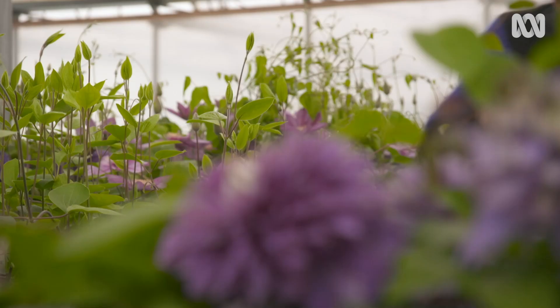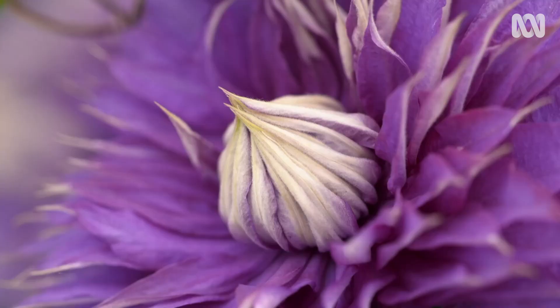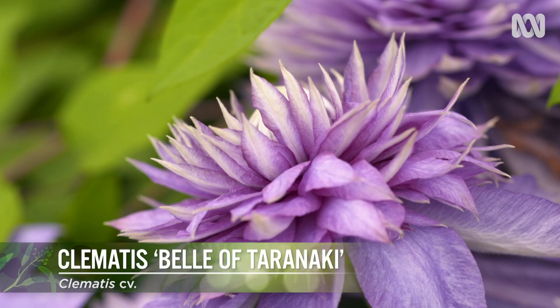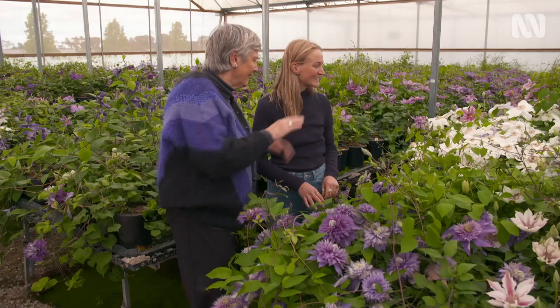Wow, this is a different form. What is it? It's Belle of Teranaki, which is a sport of Multi-Blue, so it's just a lot more double than Multi-Blue. It's like a pom-pom — sort of like a dahlia, isn't it? I must say I still like the open ones, though. But it's different — each to his own.